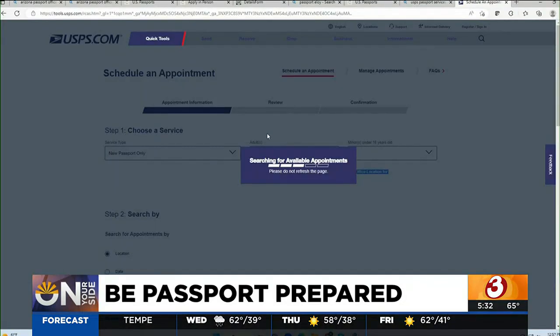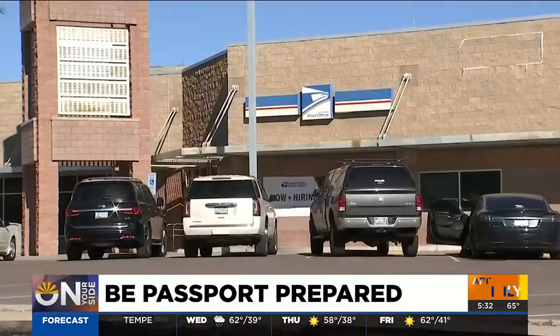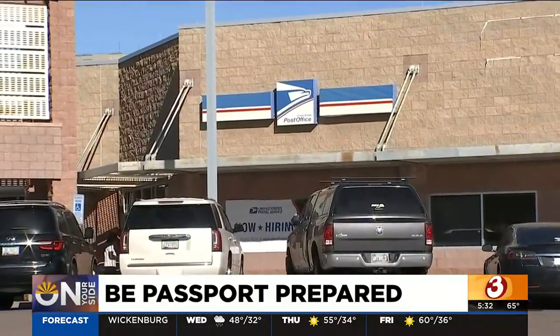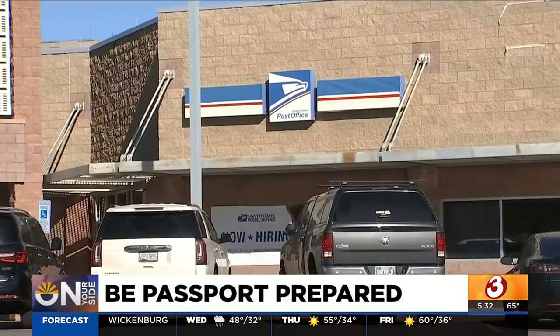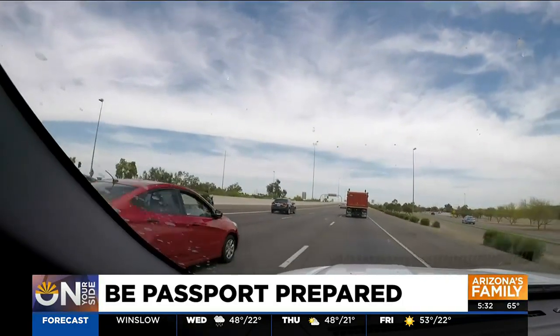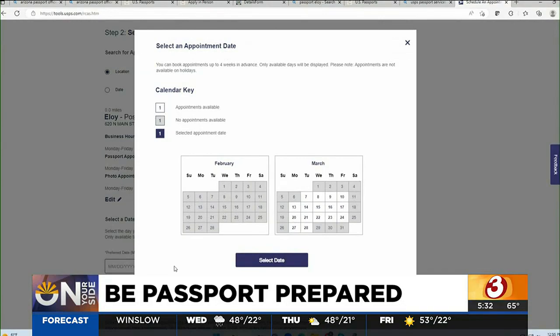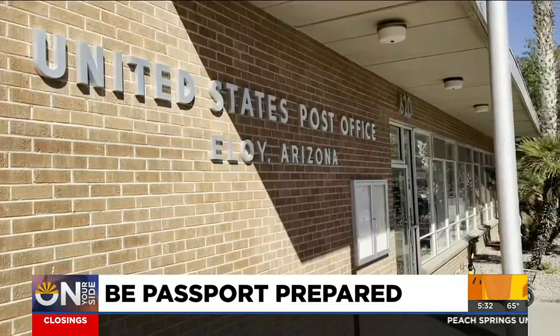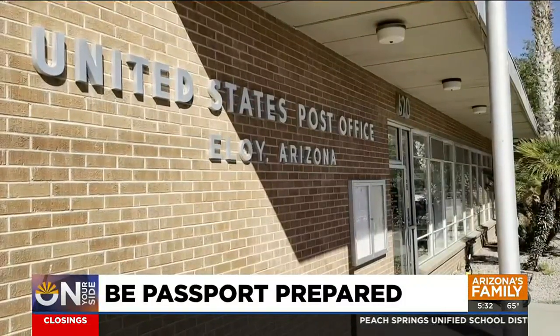On your side found appointments booked out to mid-April. But there is one trick to get an appointment sooner — you do not have to go to the post office in your hometown to handle your passport. Some of the post offices in the more rural areas have available appointments more frequently than the ones in the more urban areas. If you're willing to drive an hour or so out of town, your options open up. For example, on your side discovered plenty of appointments available just a week out at the post office down in Eloy, about 60 miles south of the valley.